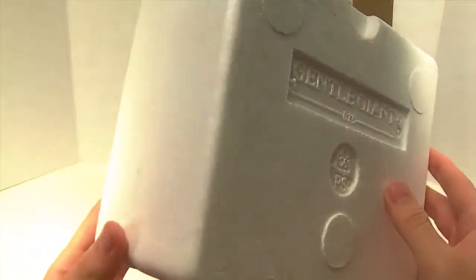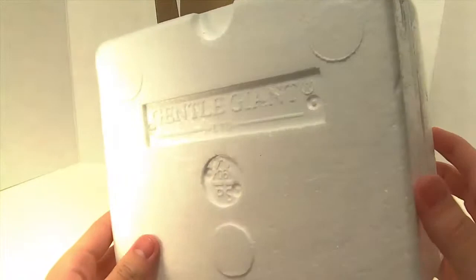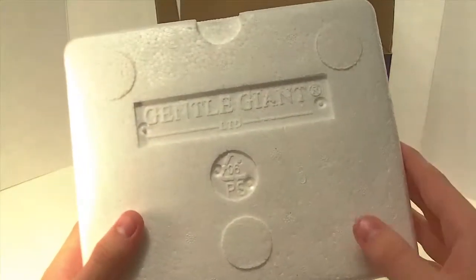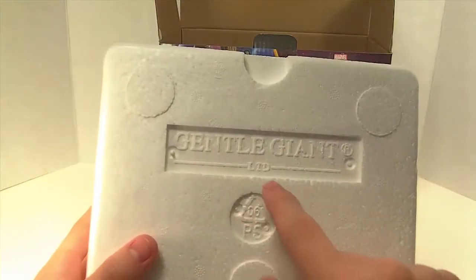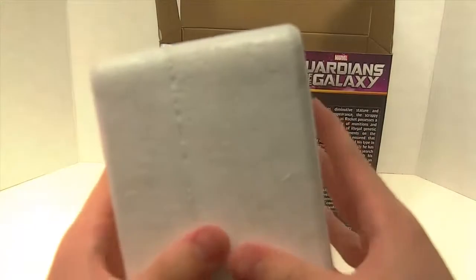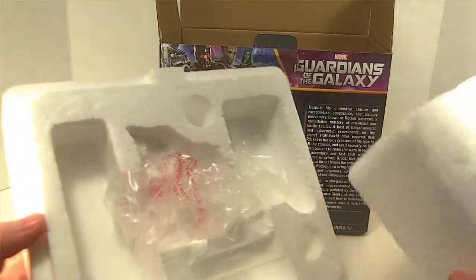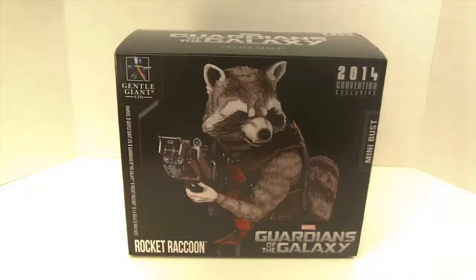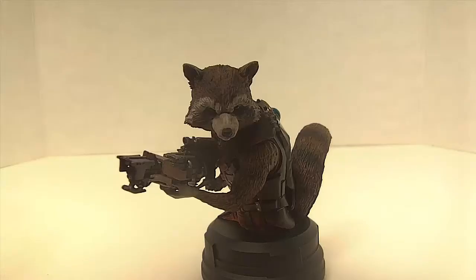When opened, we're confronted with a foam casing where the Rocket Raccoon bust sits. It says Gentle Giant LTD with a logo. Once opened, that's where Mr. Raccoon would be. Again, there are only 800 of these made in the world by Gentle Giant, and at a price of 70 bucks at Comic-Con, let's see if Gentle Giant did a good job.